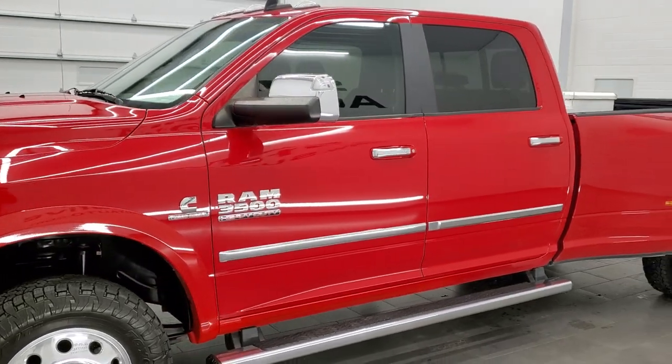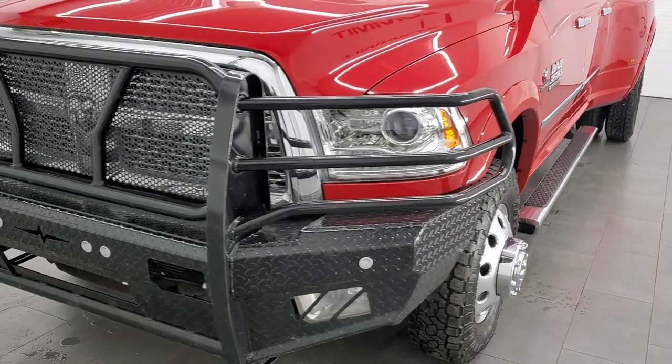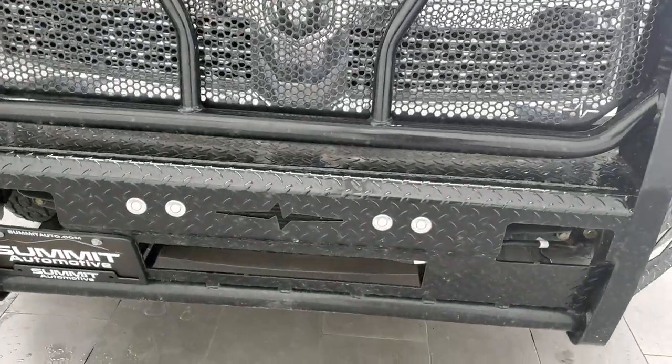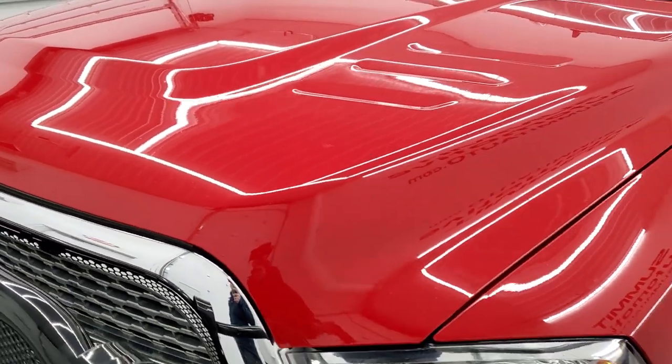This truck has been fully safetied and inspected by our service shop per the state of Wisconsin inspection process. It has a fresh oil and filter change, all the fluids have been checked and topped off, and this truck is 100% ready to go. We're going to go inside, underneath, check out under the hood, and start it up in this video.